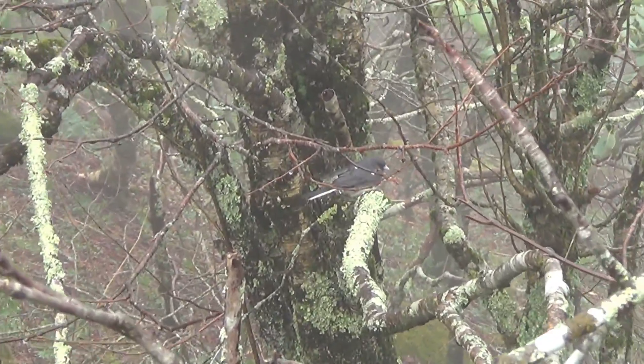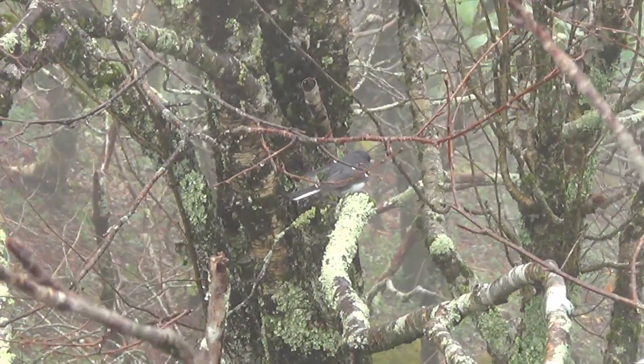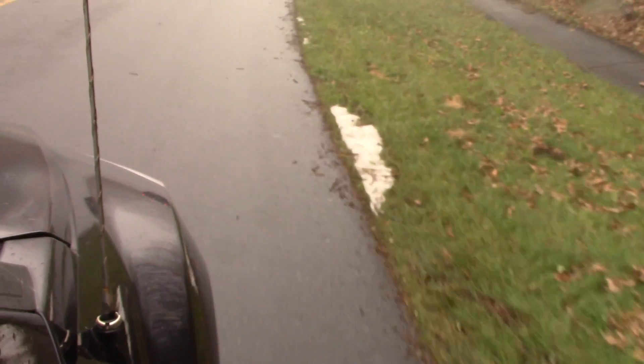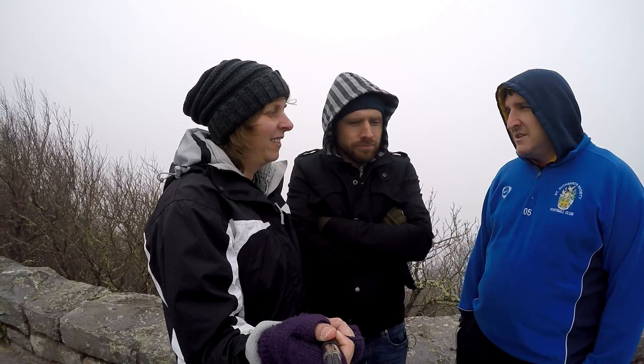I see my first junco of the year — possibly my last, though they do come in around December. They're not very common in northern Florida at all, but obviously it's still winter here, which is why they haven't left. If we get a chance we'll video some snow out the window because it really is there — there is actually snow by the road.